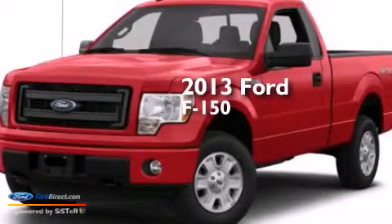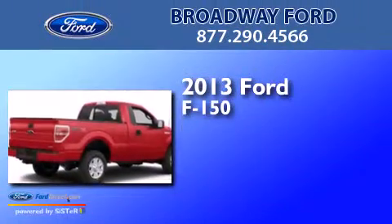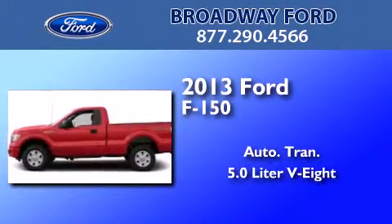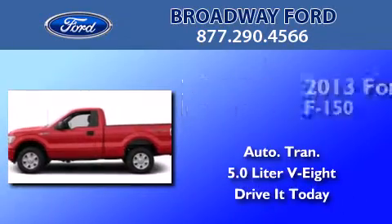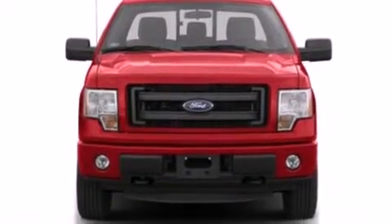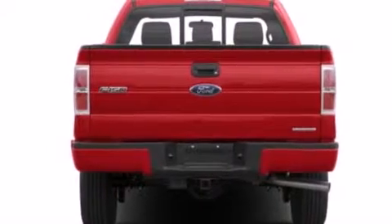This is a brand new 2013 Ford F-150. This truck has an automatic transmission and a 5.0-liter V8. Features include a low tire pressure indicator, a double wishbone independent front suspension, and traction control and stability control systems.